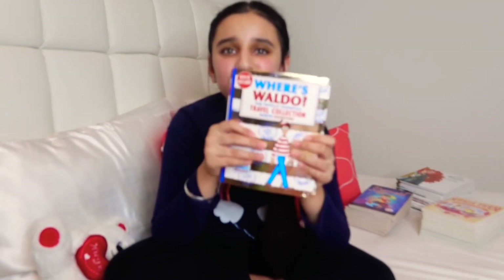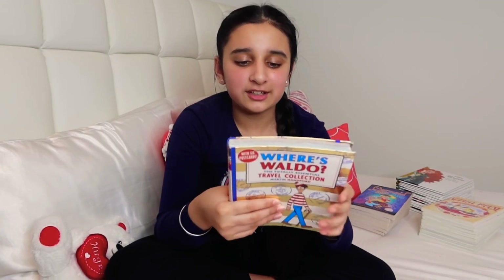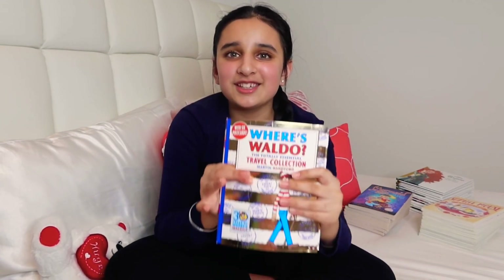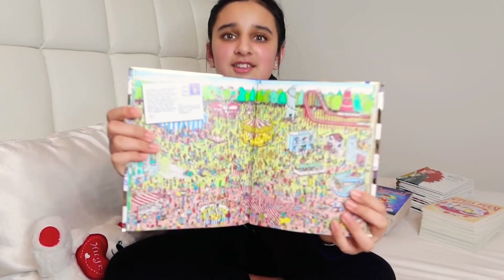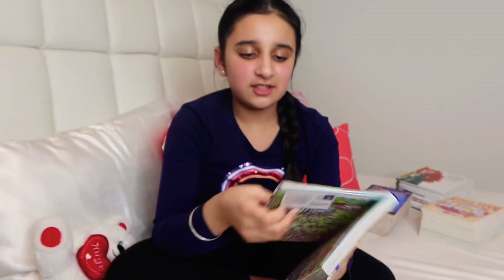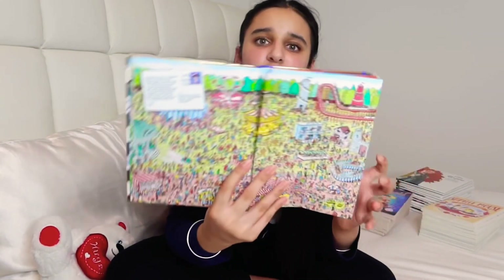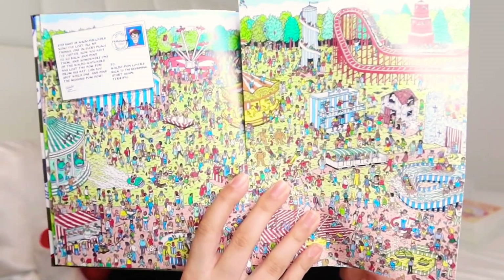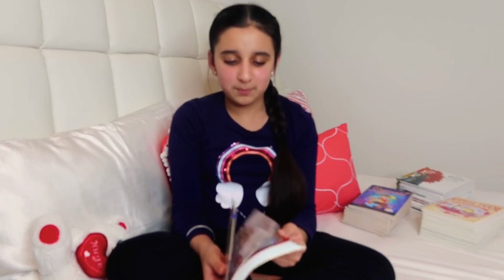Next I have a book I extremely recommend if you're going on a road trip or a flight, because it keeps you busy the whole time. The pages are really cool — you have to find Waldo and his friends, and it's set in a circus. This book is really nice if you want to be entertained on a long road trip or plane flight.